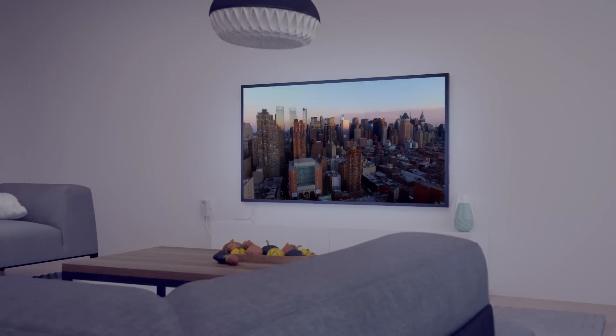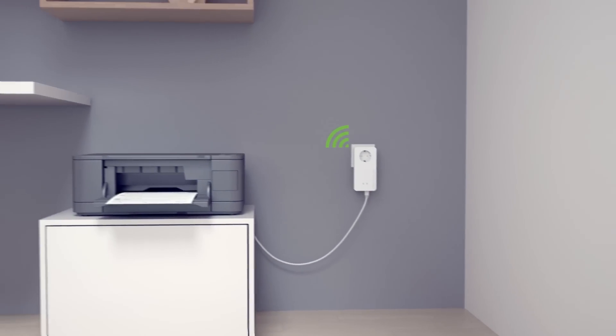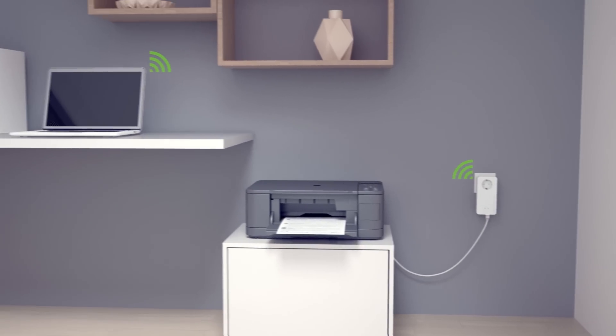We offer LAN adapters with an Ethernet port that, for example, connects with your smart TV, so you can enjoy an evening of uninterrupted entertainment.